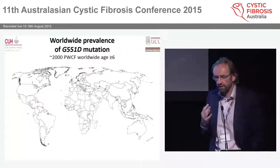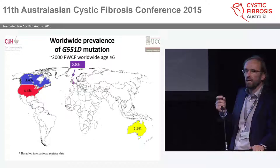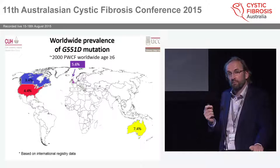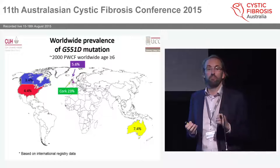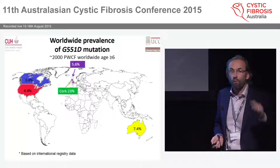In Ireland we're in a unique position because 12% of our population carry G551D, and in Cork specifically 23% carry the G551D mutation. We have 55 patients on our campus with G551D — more patients with this mutation than France. And this is important because we have a crucial match in the World Cup against France in a couple of weeks, and we are better.